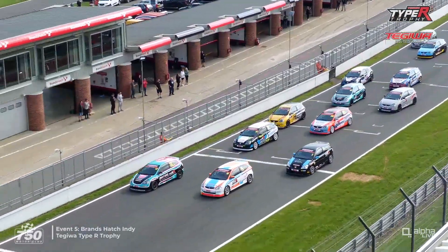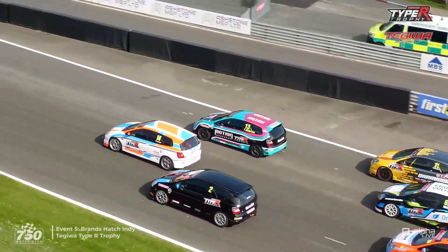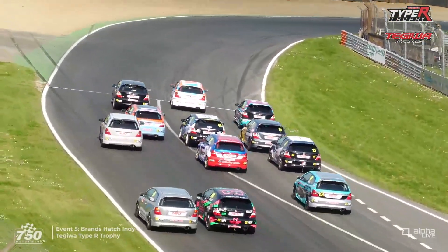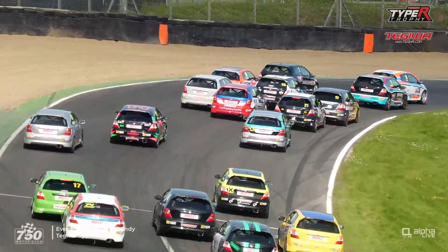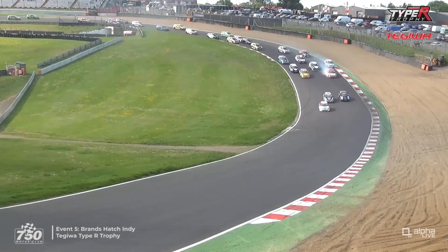The race gets underway and let's see who makes a good start. Race one winner James Jessup was a bit boxed in, and we'll have a look at who's going to lead into the first corner. It looks like it's the car from the outside of the front row — Martin Bug — that's got the lead.